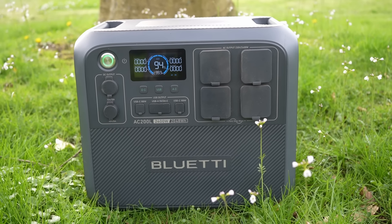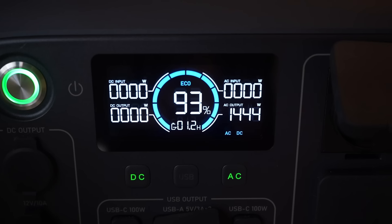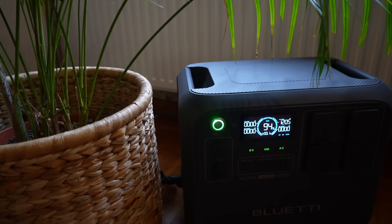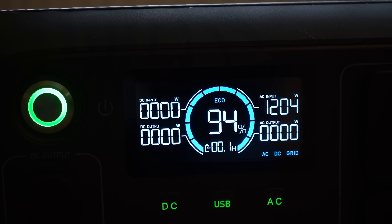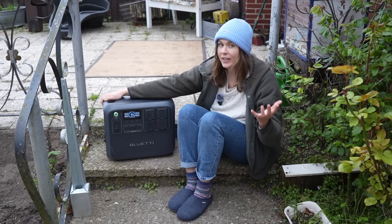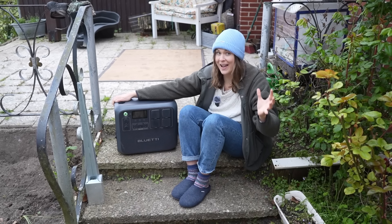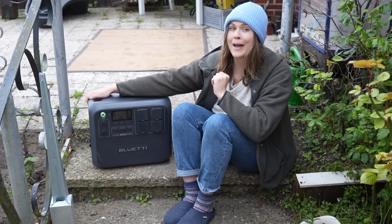The AC200L also has a power lifting capacity of 3600 watts, which can power virtually any home appliance you can think of. Since the electrical in our house needs to be replaced in a lot of areas, I will be using my Bluetti for the foreseeable future to power all of our kitchen appliances. One of the things that really sets Bluetti's power banks apart is their fast charging capabilities. The AC200L can charge up to 80% in just 45 minutes on-grid, and with 1200 watts of solar, it can charge up to 80% in 90 minutes. Bluetti has also given the AC200L wider expandability — it's really easy to connect it to other Bluetti batteries, and it can connect up to two B300 batteries.